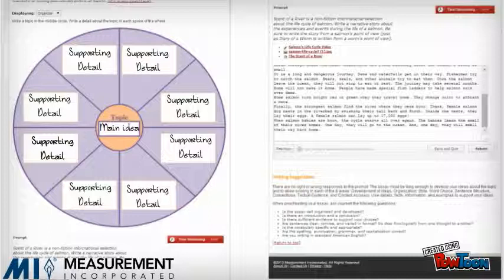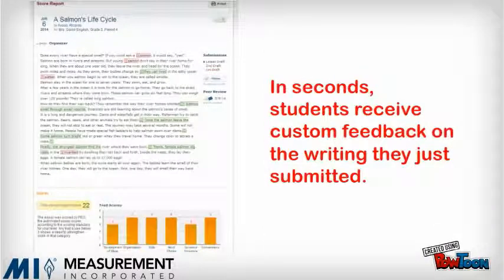After students submit their writing, PEG — Measurement Incorporated's innovative writing tool — uses artificial intelligence programming to instantly evaluate student work. While checking for spelling and grammar, PEG reads the student writing and provides multifaceted feedback to students about how to improve each draft of their individual writing.